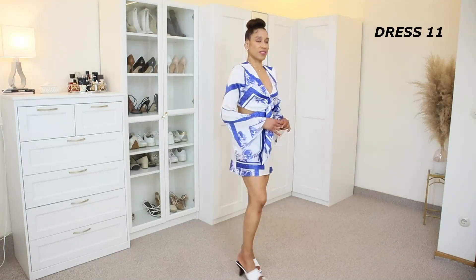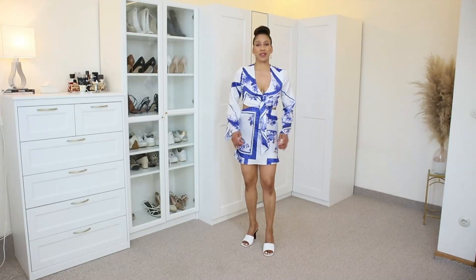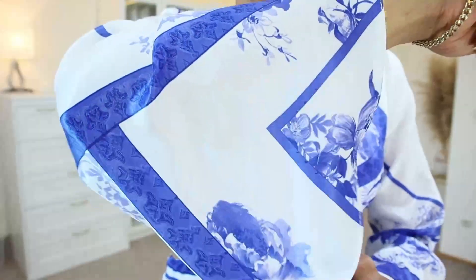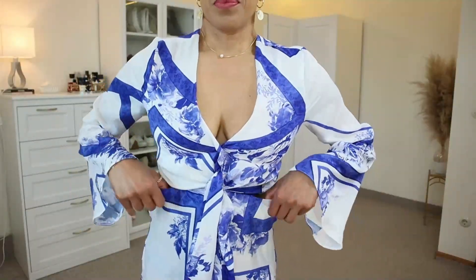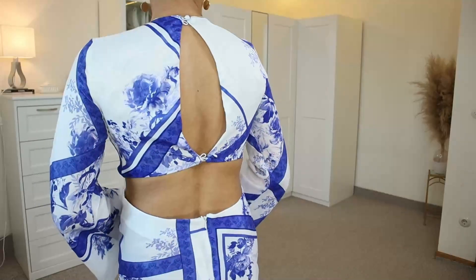Now I want to show you this super mini petite dress that I bought by mistake. I wanted to show it because it is a beautiful dress — if you are younger and have the figure for it, then go ahead. I will leave this dress and everything else in this video in the description box down below.